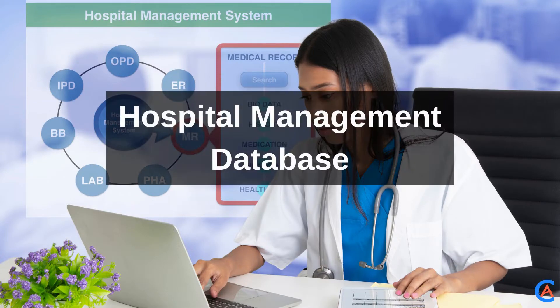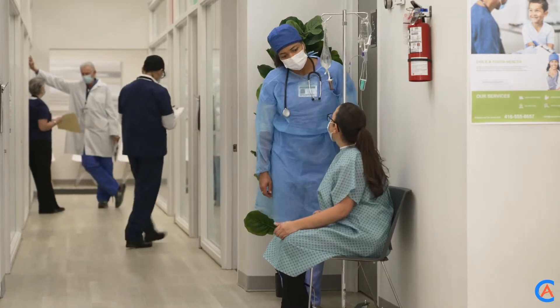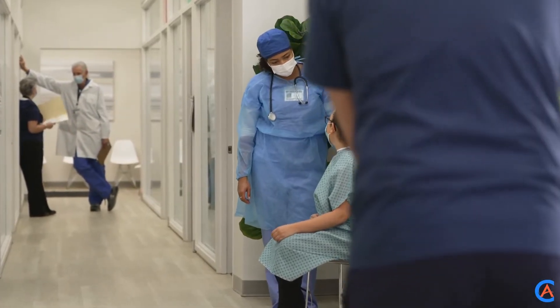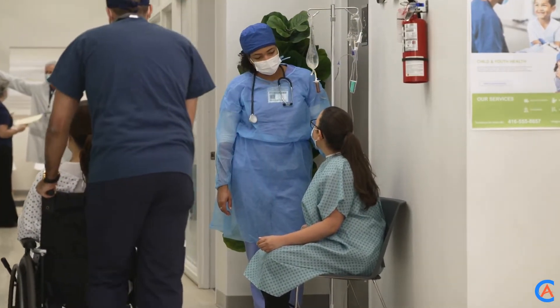Hospital Management Database: The Hospital Management Database is a reliable record that shows necessary details of everything involved — for example, doctors, physicians, patients, rooms, and similar others.